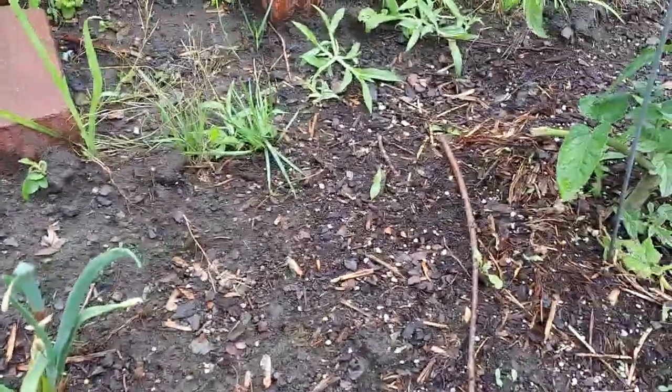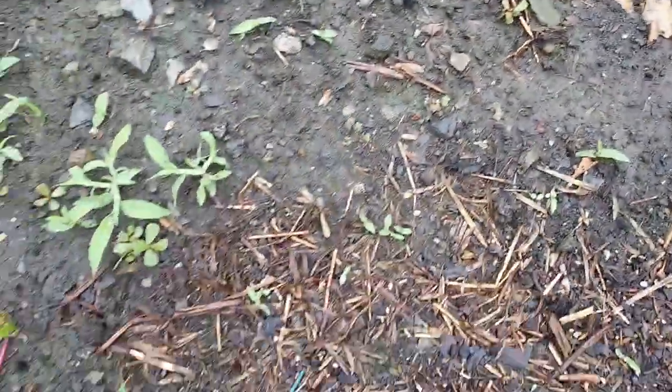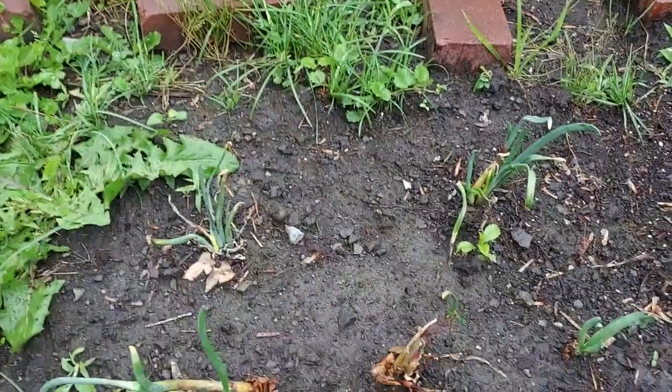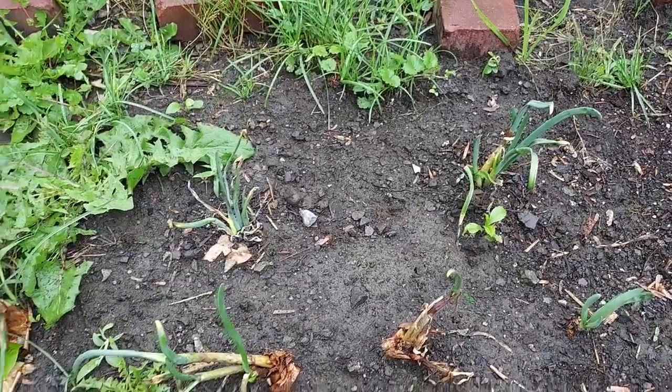One of the onions got ripped and taken away — it was sitting right over there. The corn — I'm going to show you the difference. Remember this part, because I'm going to show you some more onions.